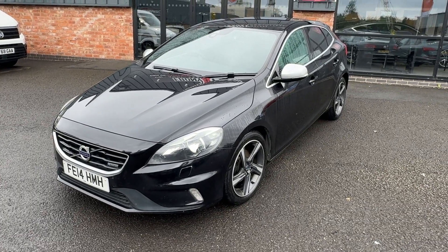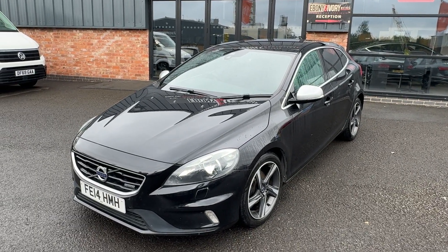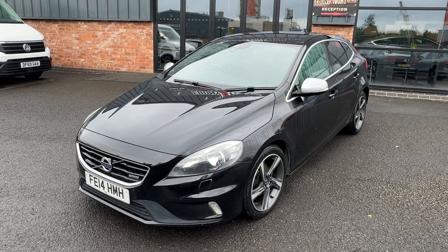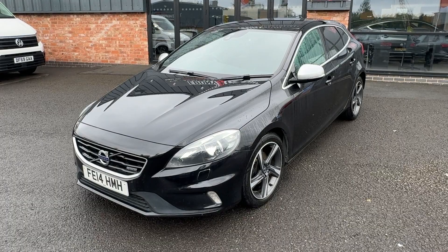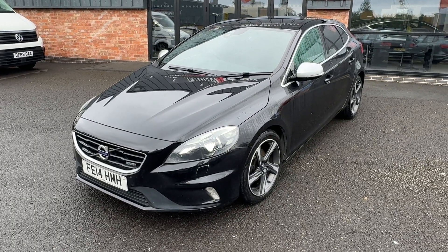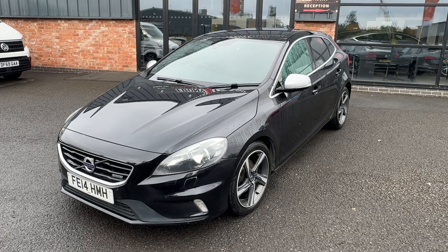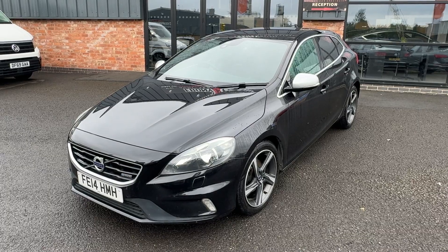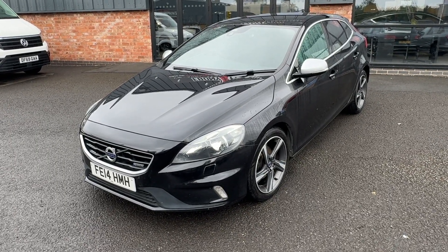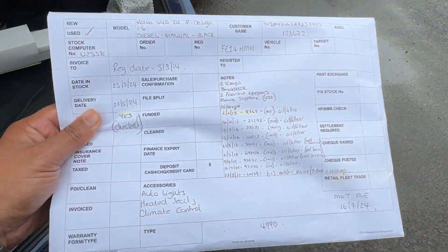This is a car we actually brought into stock and sold as a part exchange last time, then the customer had it for a good few years and we've taken it back in part exchange again. There are two previous keepers, and there are nine service entries in the service history. The last service was carried out by ourselves back in 2021 at 101,000 miles, where we completed a full major service, timing belt, and water pump change. We'll also put the vehicle back through our own AC-approved and DVSA-specialist workshop for another service, a fresh one-year MOT, and the car comes with two keys. The technical colour is black sapphire — there's all the service history on the vehicle.